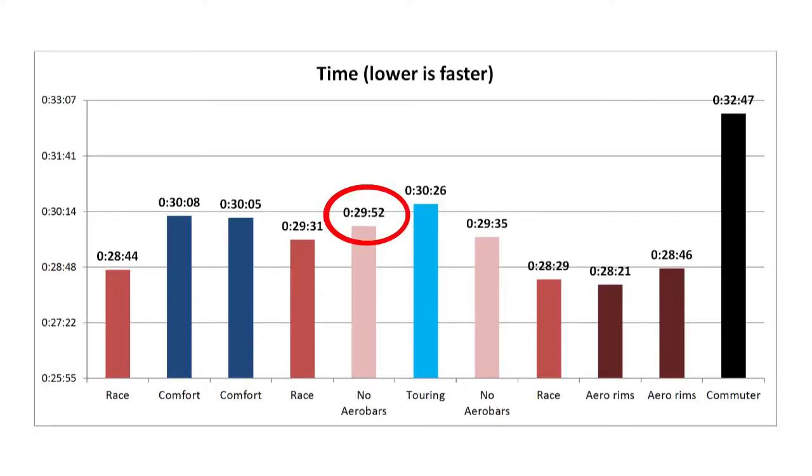I wanted to see how much of that was the aero bars versus just the classic racing bicycle itself. When I used the drops without the aero bars, it still beat the modern comfort bicycle, coming in at 29 minutes and 52 seconds for take one and 29 minutes and 35 seconds for take two — still almost 40 seconds difference. The lesson: if you have a classic racing bicycle, keep it, because it's doing a better job than you think.